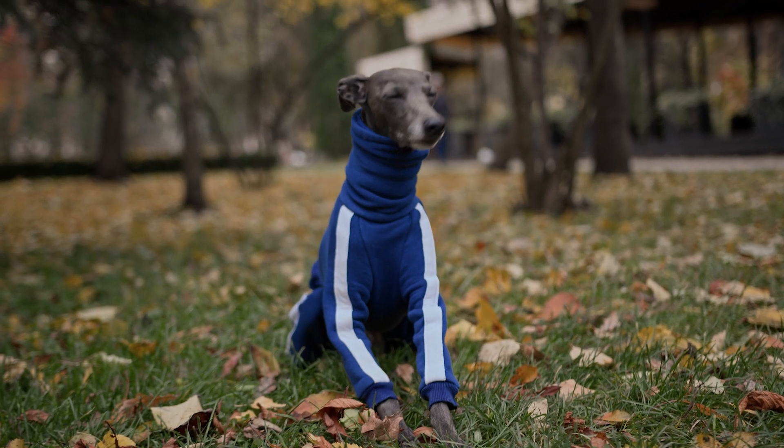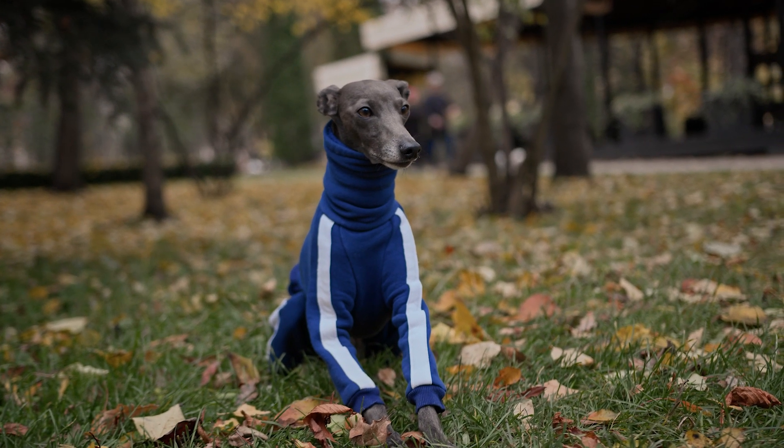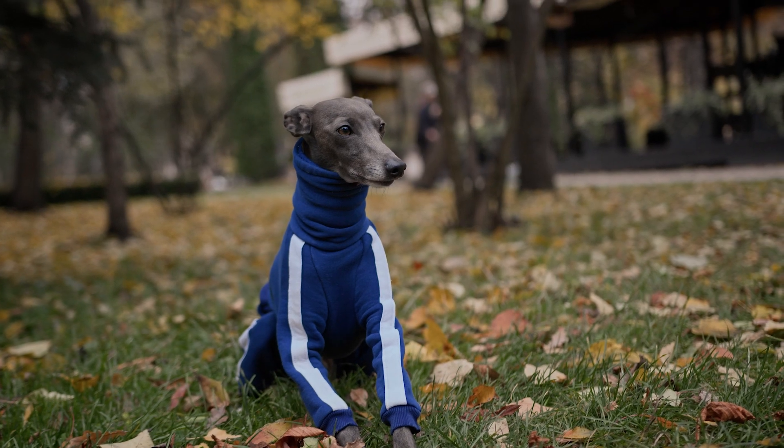Reverse sneezing is characterized by rapid and repeated inhalations through the nose, accompanied by snorting or gagging sounds.